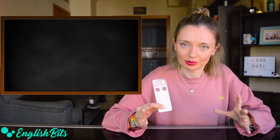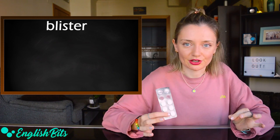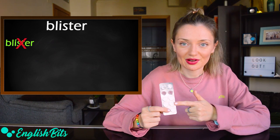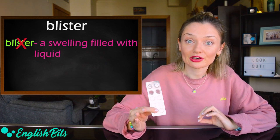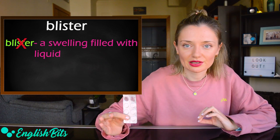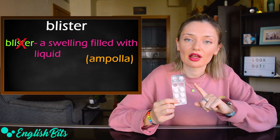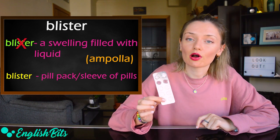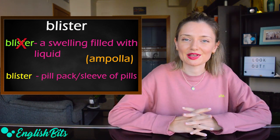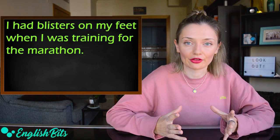Now let's move on to some nouns. Number seven: 'blister.' In English, it doesn't mean 'blíster' — the pill pack — but it means a swelling on the surface of the skin filled with liquid — 'ampolla' in Spanish. And in English, a blister pack for pills could be called a pill pack or a sleeve of pills. For example: I had blisters on my feet when I was training for the marathon.